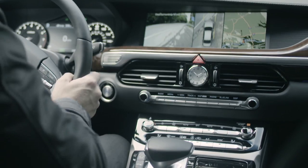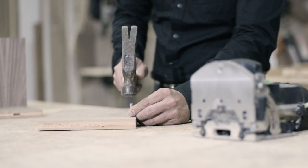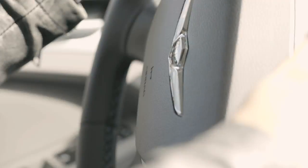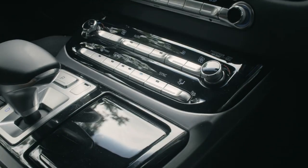One of the things I love is the center console. It's like an orchestra — an ensemble of materials coming together as one. It goes from the dashboard, which has the contrasting stitch that actually rolls down into the wood and rolls down into the metal.